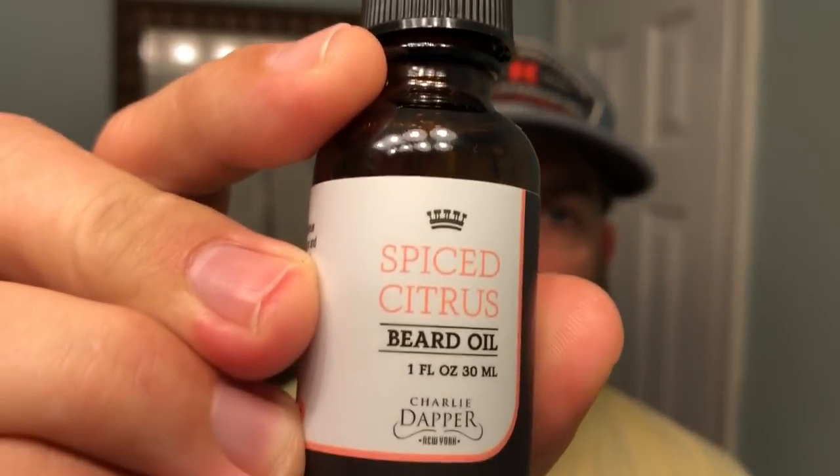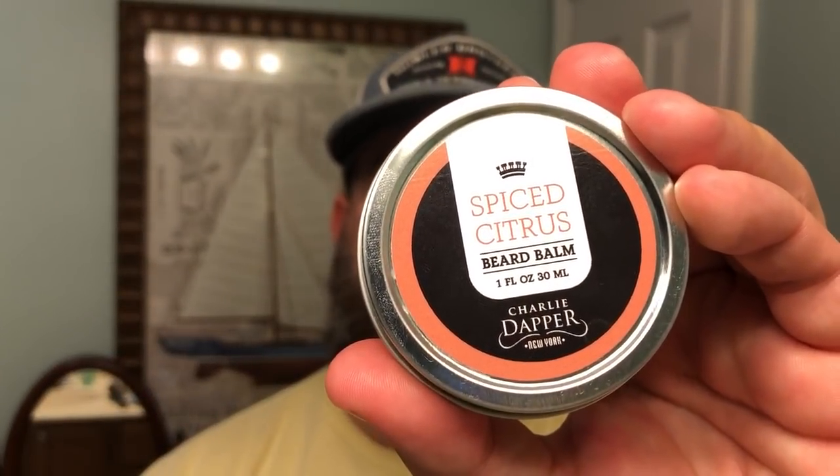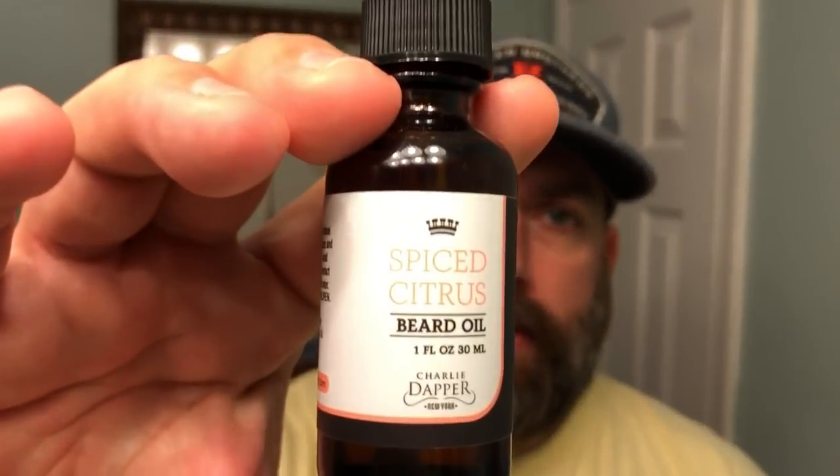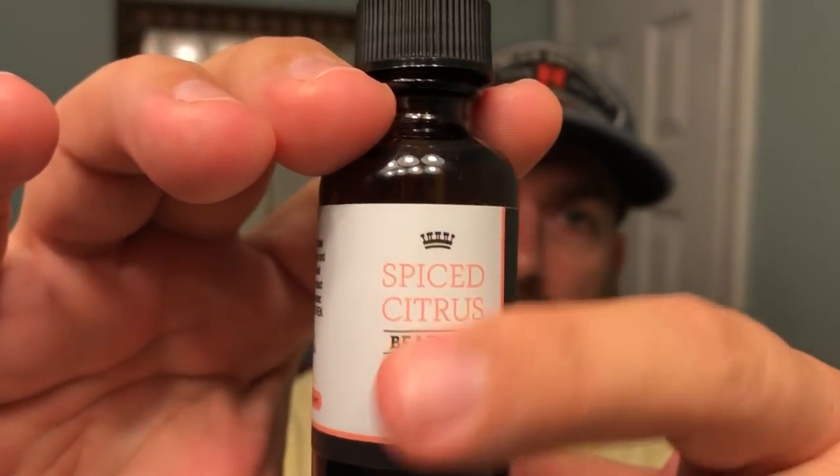We're going to be taking a look at a one ounce beard oil, their spiced citrus scent, as well as a two ounce beard balm — again, that's the spiced citrus scent. So let's start off with the beard oil. It comes in a one ounce amber glass container with a nice waterproof label.